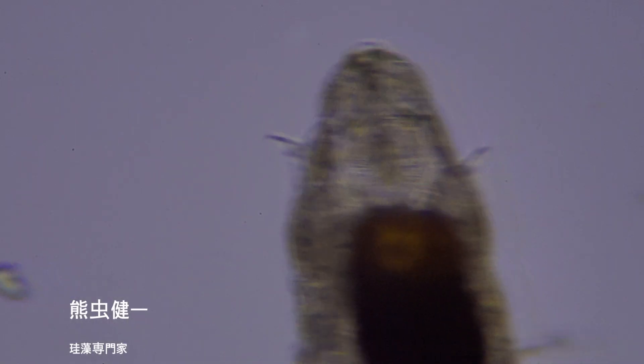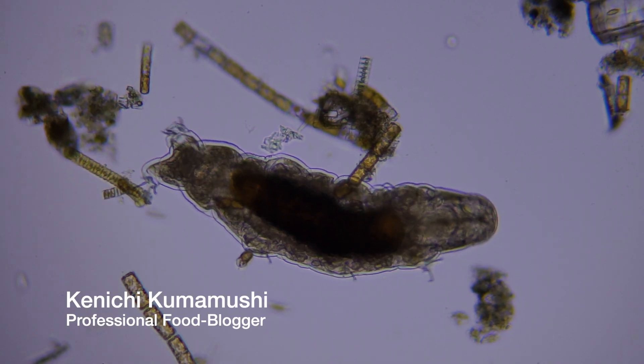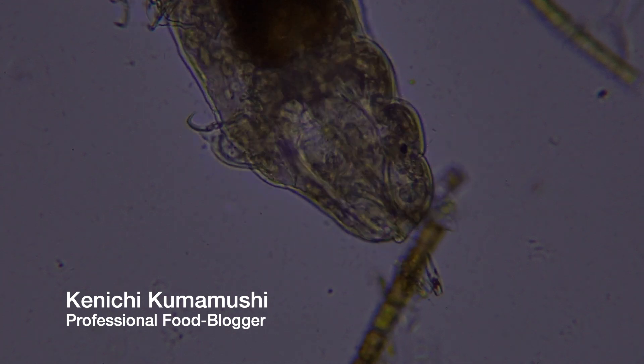Meet Kenichi, the tardigrade. Kenichi is a food blogger in the micro world, and we will follow him around and see what's on the table.